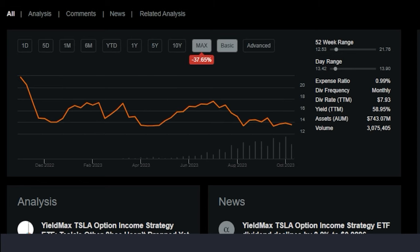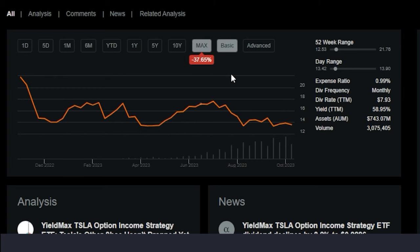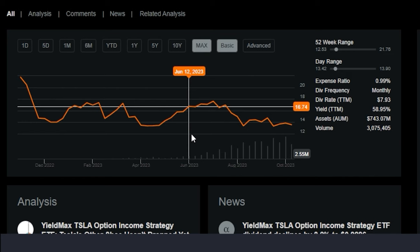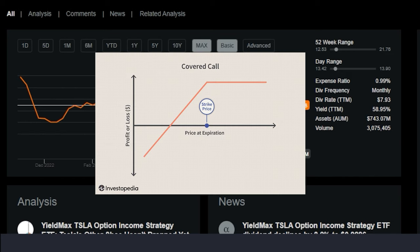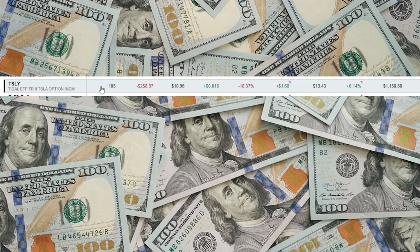Since TSLY references Tesla stock, if Tesla has a big green day and moves up in price, TSLY is going to be able to follow it to a degree and capture some of that upside — but it's going to have a limited upside because of the covered call mechanics. I had a good hunch that TSLY would most likely continue to decay over time, because that's what a lot of these super high-yield covered call ETFs have done historically.